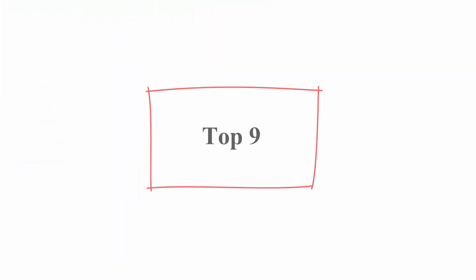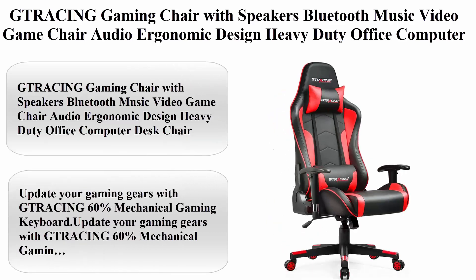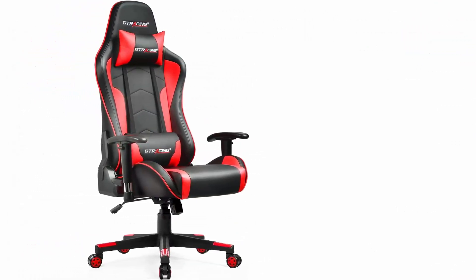Top 9: Racing Gaming Chair with Speakers, Bluetooth Music, Video Game Chair, Audio, Ergonomic Design, Heavy Duty Office Computer Desk Chair.